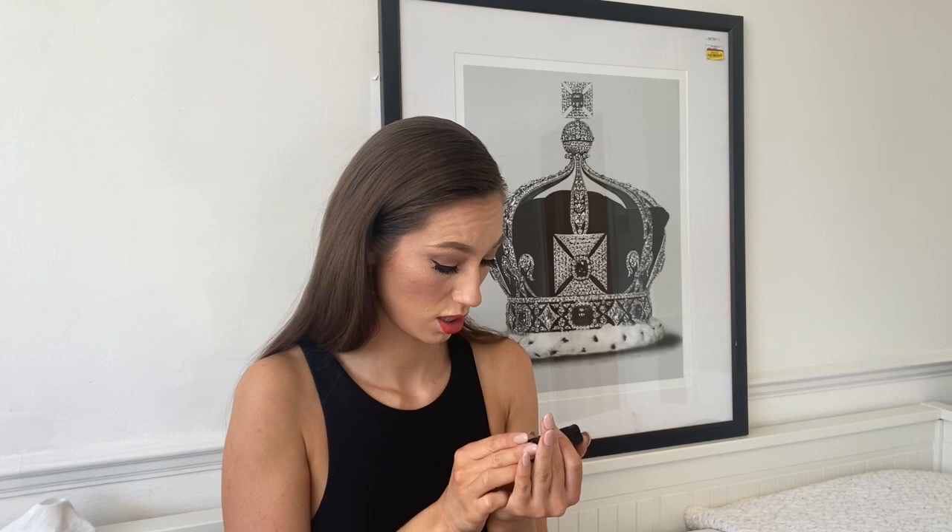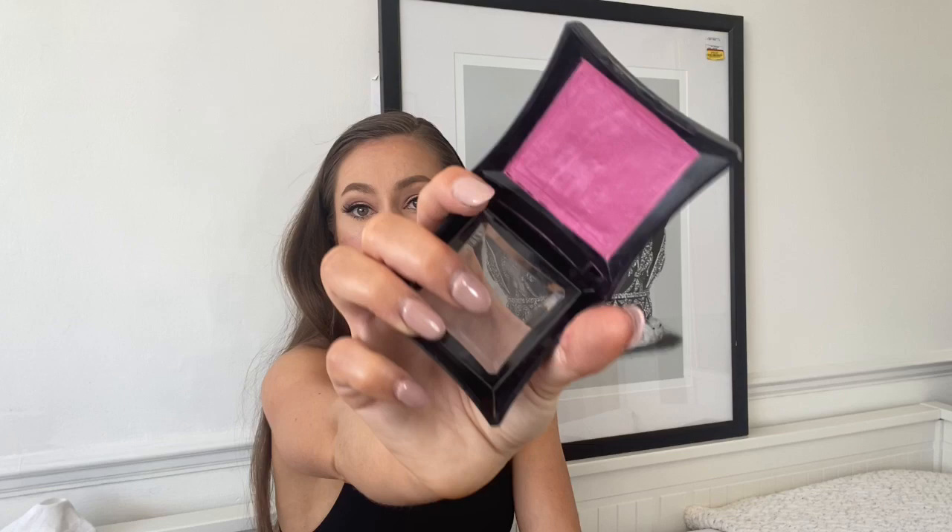I wear this next item every day — it has lasted me ages. It is an Illamasqua Cream Blush. I don't even know the color name because it's worn off from so much use. I've cleaned it up, but that is the color — it looks super pink. I just dip a fluffy blusher brush in there, take the excess off on my wrist, and lightly apply it. I have it on today and there's a hint of pink in there.